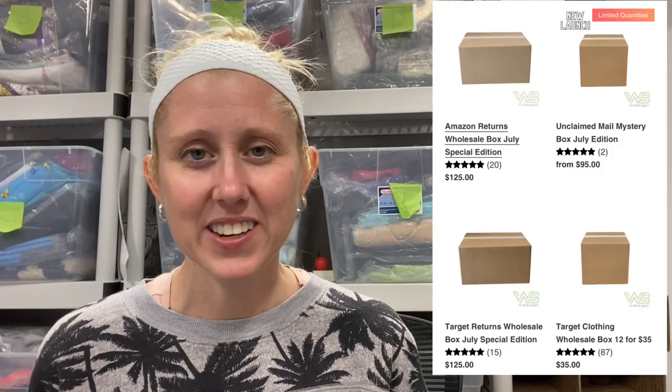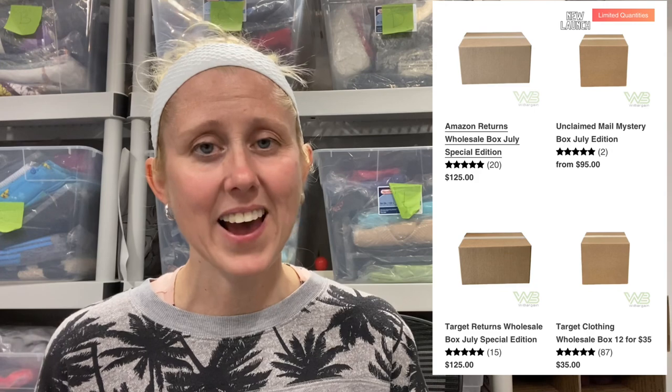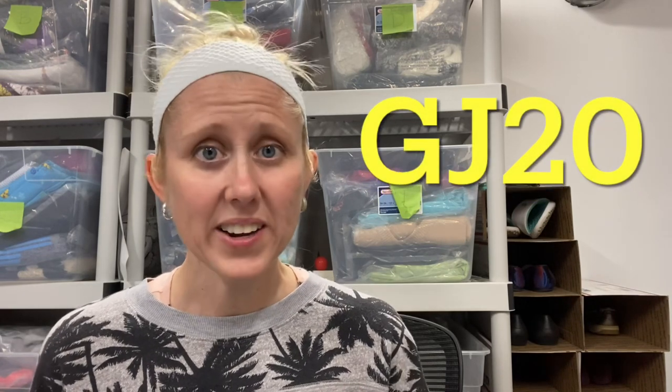It is fun to try out different companies and different mystery boxes, especially one where even the company can't nitpick the items or cater it towards a certain influencer. I hope you found this box entertaining and fun to watch. If you did please give it a thumbs up. If you're interested in this box or any of the other boxes they have for sale, check out webargain.com. I have an affiliate link down below and you can use my code GJ20 to get 20% off. Let me know what your experience is like — thank you so much for watching and have a great day!